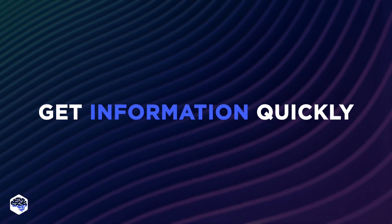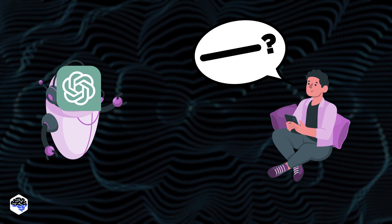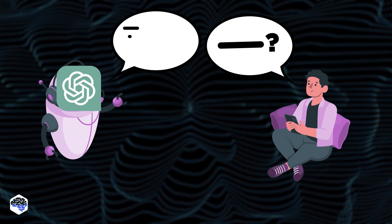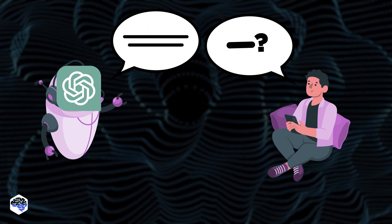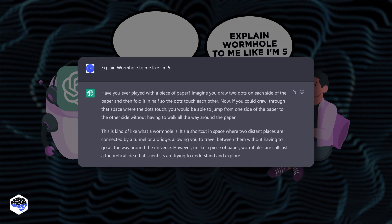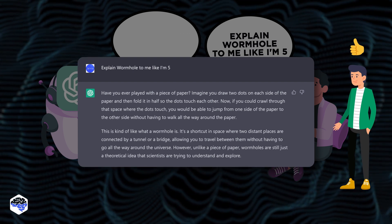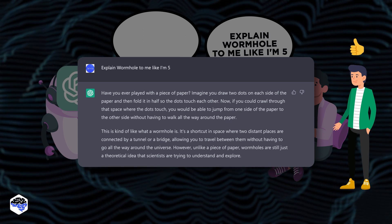The third great thing about ChatGPT is that it gets information quickly — and we mean any information. The AI literally knows everything and can explain even the most complex topic to you in a paragraph or two. For example, let's pay tribute to people pushing the progress of science forward and try to find out what wormholes are. We asked to explain the topic as simply as possible, as if we were five years old, and ChatGPT did it. We never cease to be amazed.